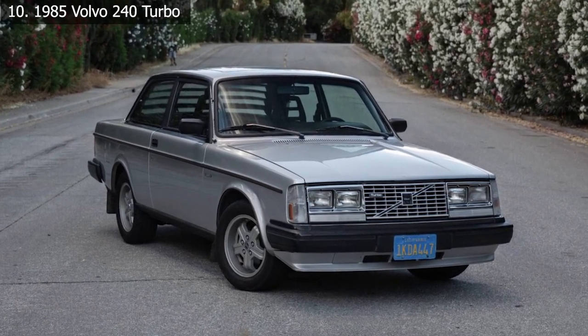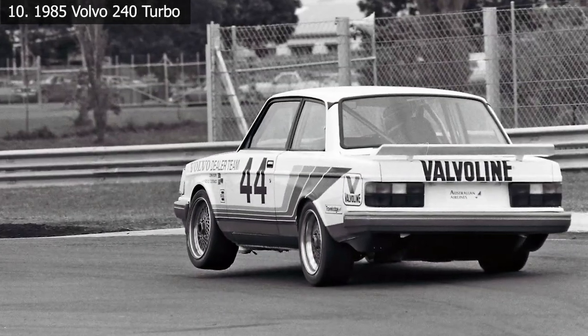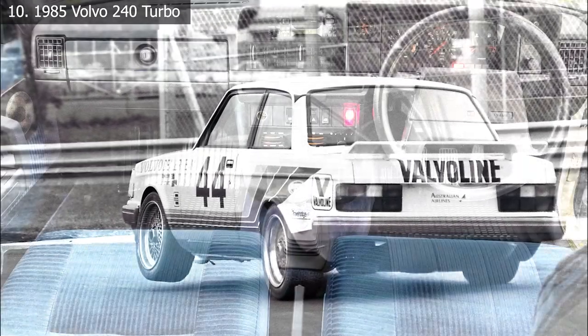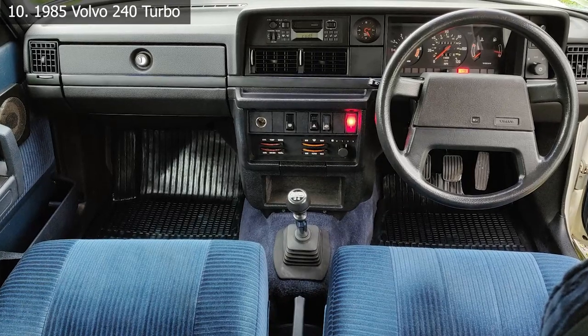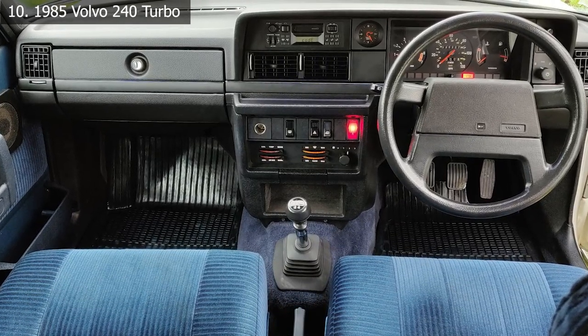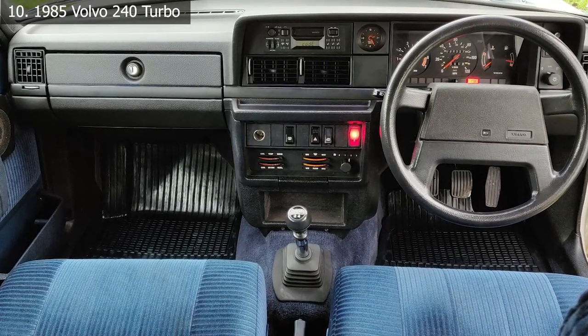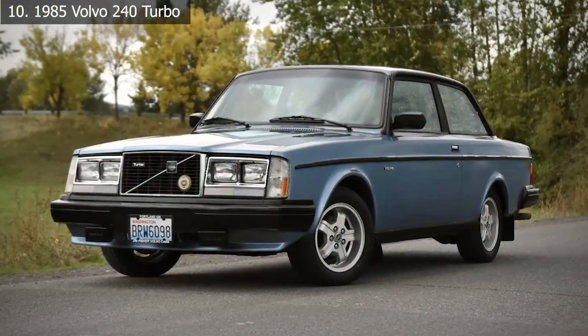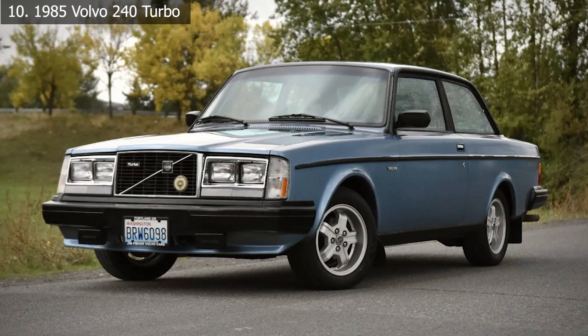Aside from its rear-wheel drive arrangement and five-speed stick shift, the turbo four powerplant delivered 155 horsepower instantly. Because the 240 weighed less than 3,000 pounds, it could accelerate from zero to 60 miles per hour in eight and a half seconds, which was impressive for the mid-80s.